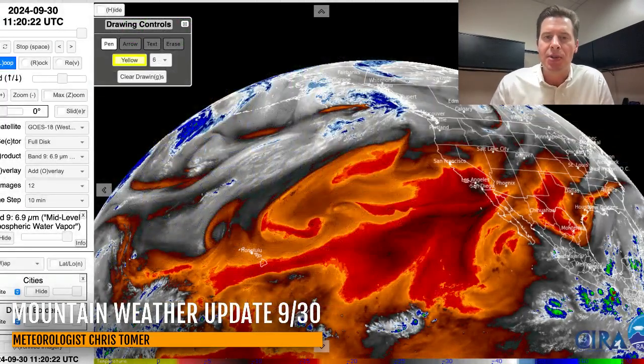Hey guys, meteorologist Chris Tomer here on this final day of September with this morning mountain weather update. We're going to look out into the first week of October and see what we've got with this forecast pattern and what's interesting.